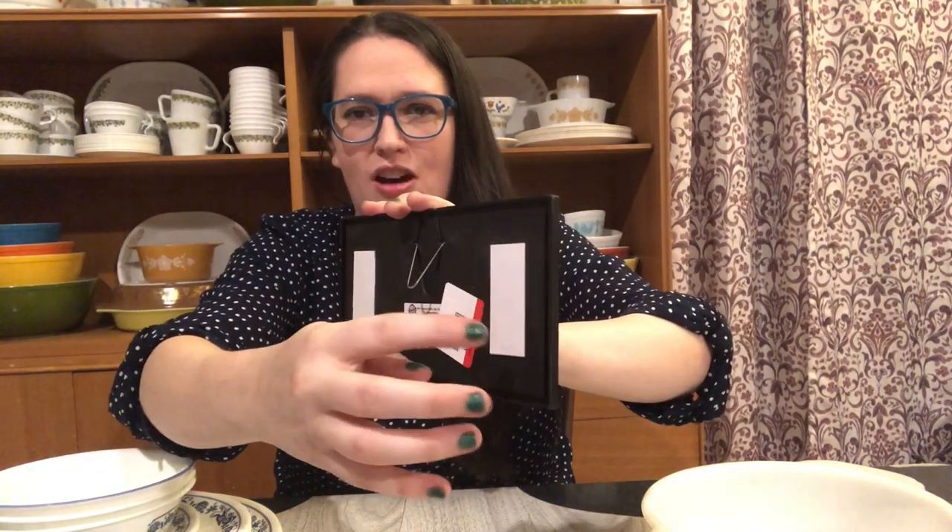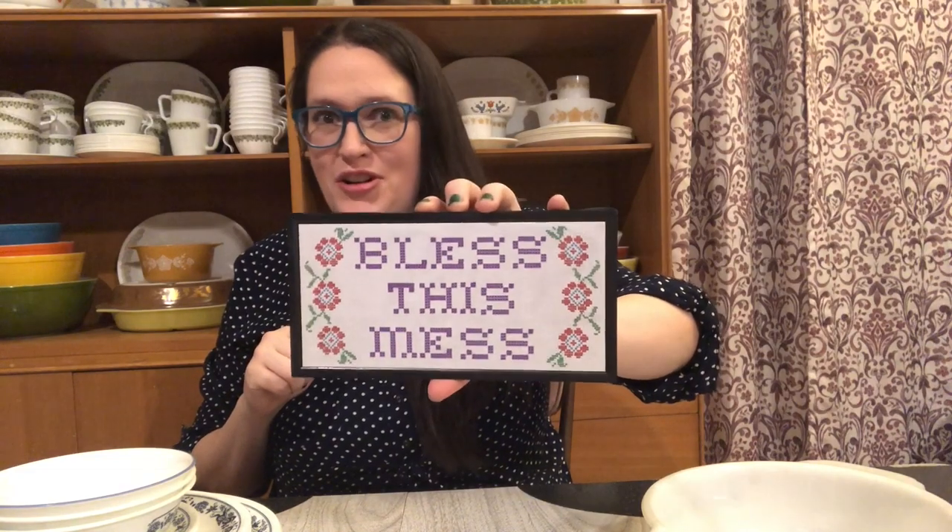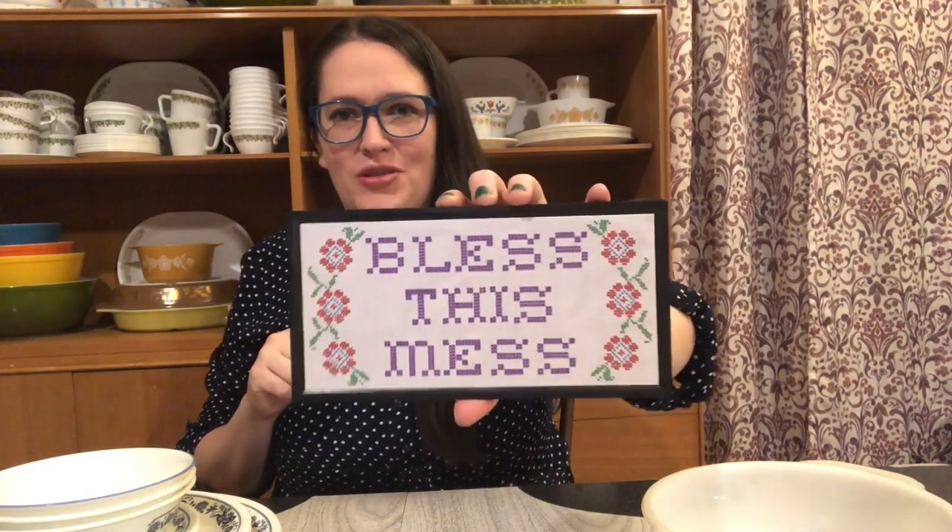I also picked up this sign here to put into my booth — "Bless This Mess." I loved how it had that cross-stitch look to it. You can hang it up on the wall and it actually has magnets on the back. I paid 75 cents for that and I'll probably ask around $8 for it, so it should be a pretty good little profit. I think it's a cute little sign for somebody.